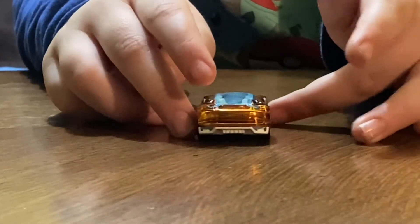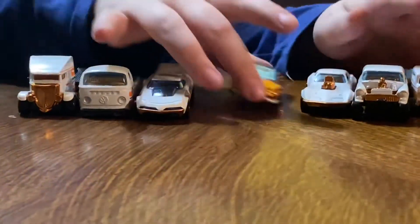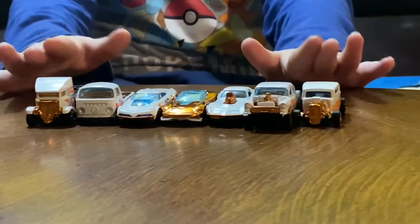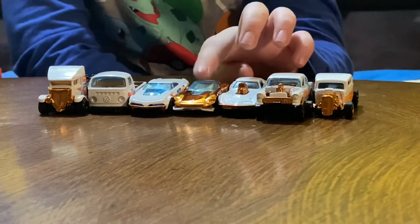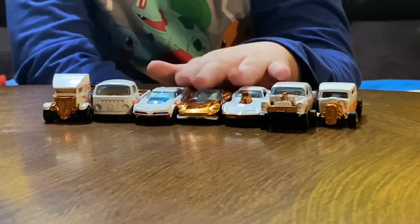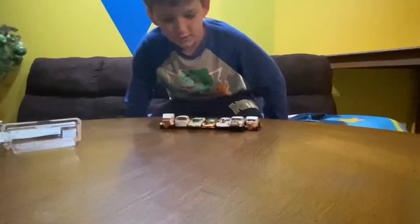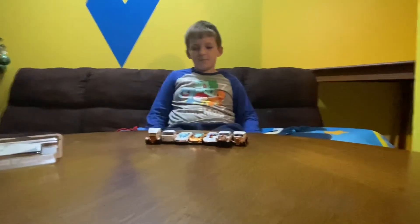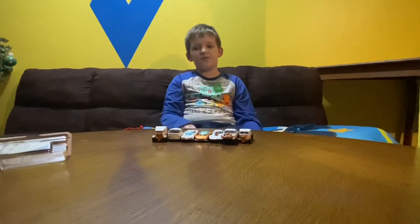You can tell me your favorites down below in the comment section. Here are all the cars including the chase car — these three are my favorites. Tell me which ones are your favorites, like and subscribe, and I'll see y'all in my next video. Bye!